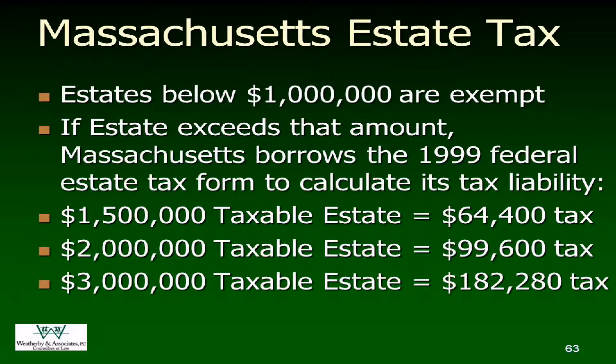Rhode Island recently changed their statute — their threshold used to be $675,000, it was $875,000 last I knew, but it's grading up. New York is also grading up and in the next year or two will be at $5.5 million. Don't assume that this is what the law will be when you get there because they keep changing the rules. And if you're going to die in New York, please crawl over the Connecticut border — the Connecticut probate courts are what they are, but they are reasonable to deal with.